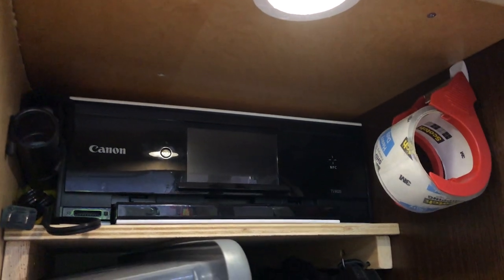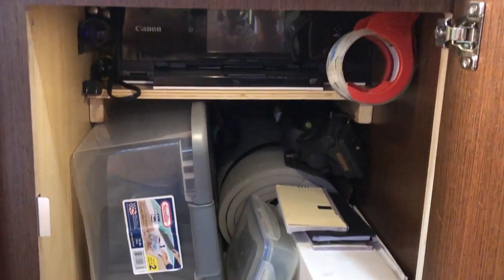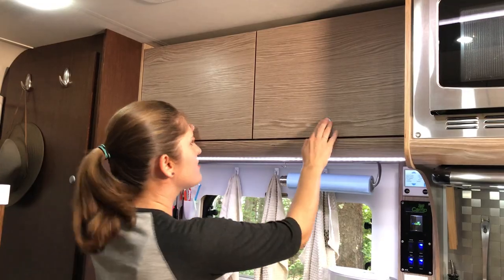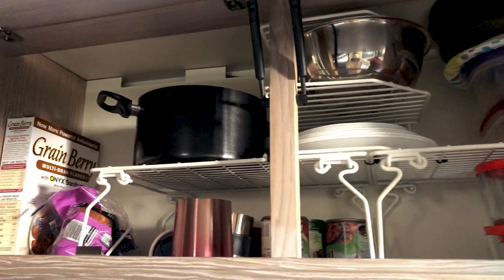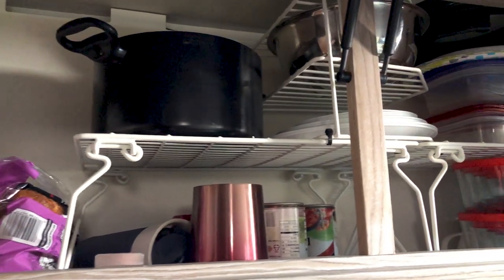We wanted to bring a printer with us so Scott built a shelf for it — it holds the printer up high so we have storage underneath. We also love our puck lights, which are touch-sensitive LED lights we use in almost every cabinet. We added wire shelves to organize our food and dishes, and secured them with zip ties so they don't move while driving.